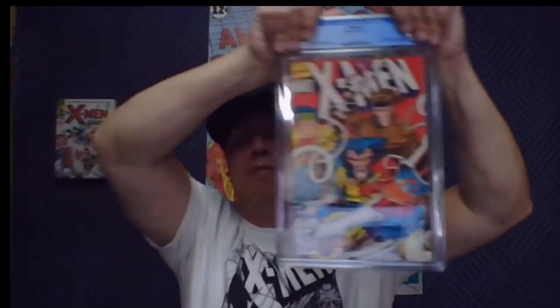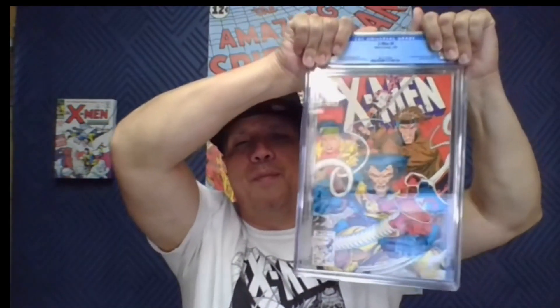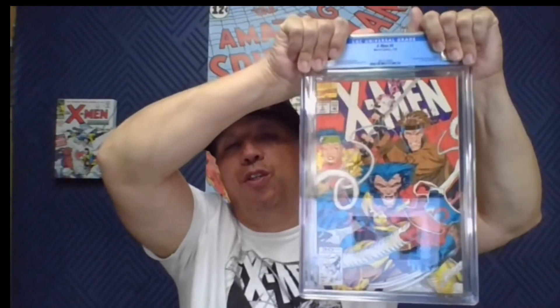X-Men number 4, first appearance of Omega Red — a book that spiked for a while with all the possibilities and rumors of Omega Red being the first mutant shown in the MCU, which didn't happen. We got a 9.6. I prefer a 9.8, but I'll take the 9.6.